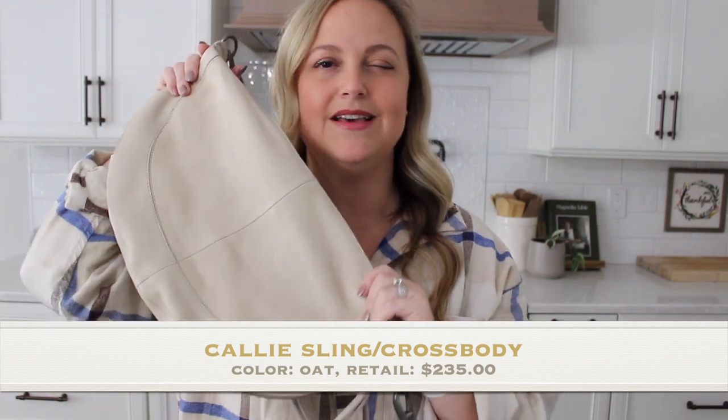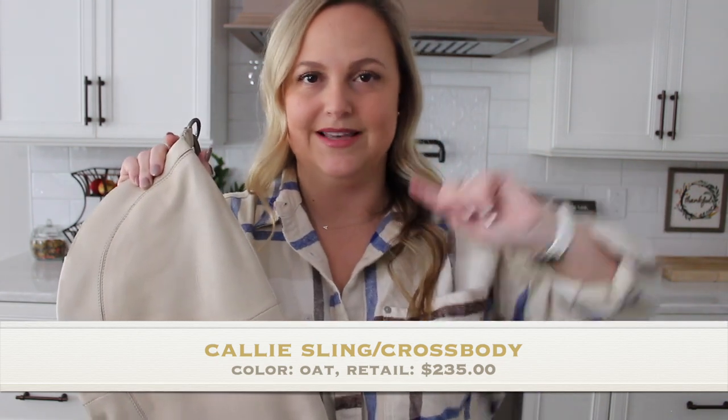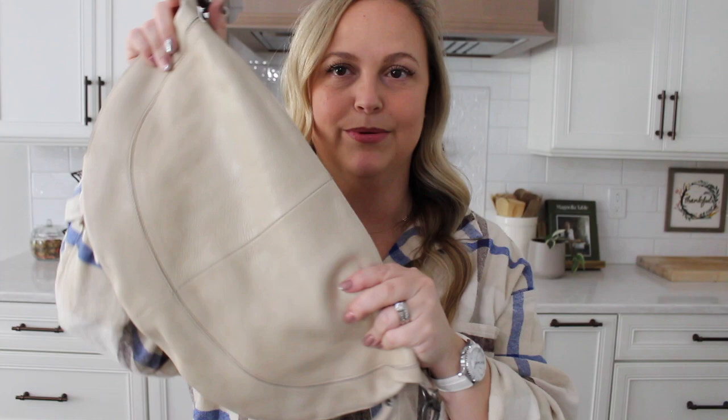This sling bag comes in a ton of different colors. They seem to release fun ones with different seasons, but they sell out rather quickly whenever they have a restock on them. This color here is the oat color, I believe — it's like a really pretty, light cream color. Their bags are 100% full grain leather. They smell heavenly and they're super soft and really comfy.